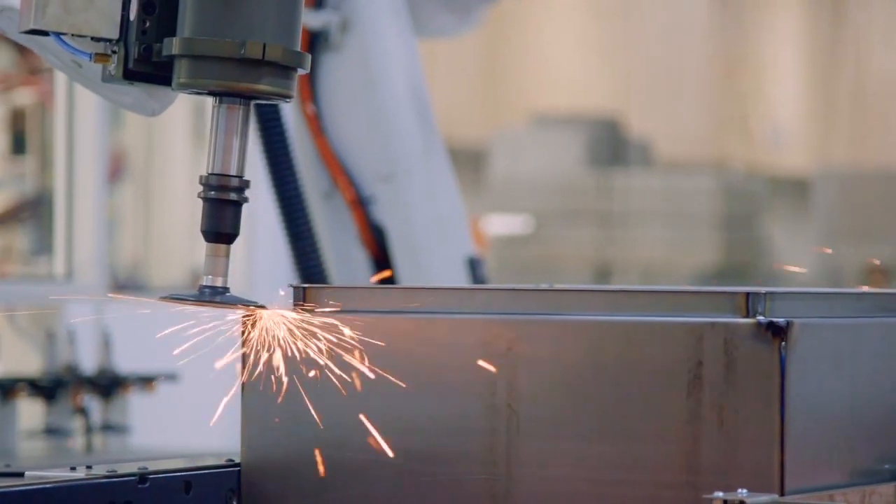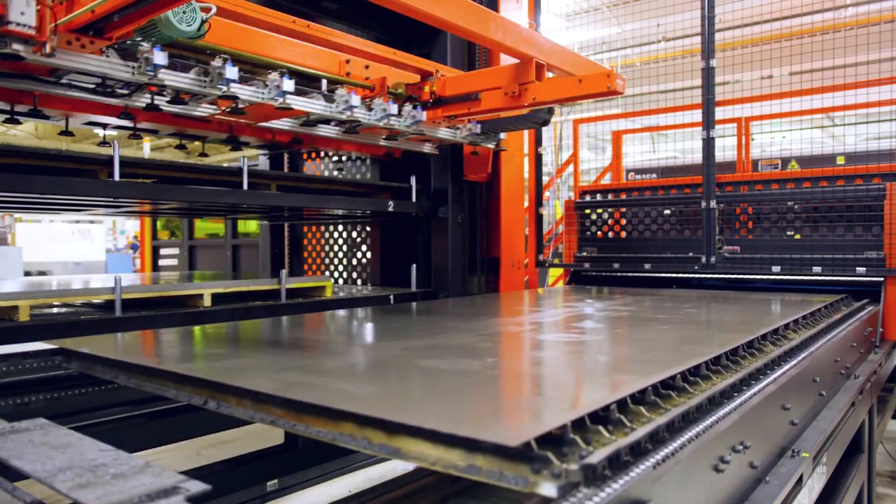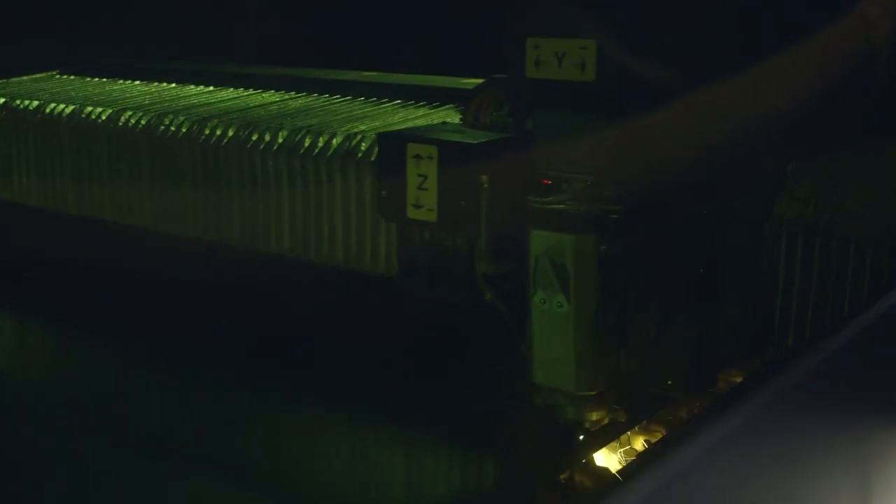The Walmart automation process starts with fabrication, and with that we're using fiber optic technology which allows us to hold tighter tolerances for our downstream operations.